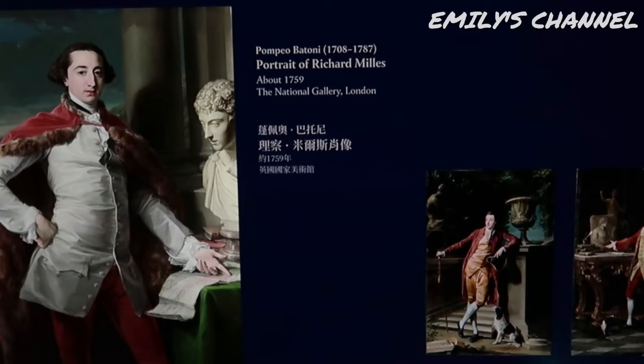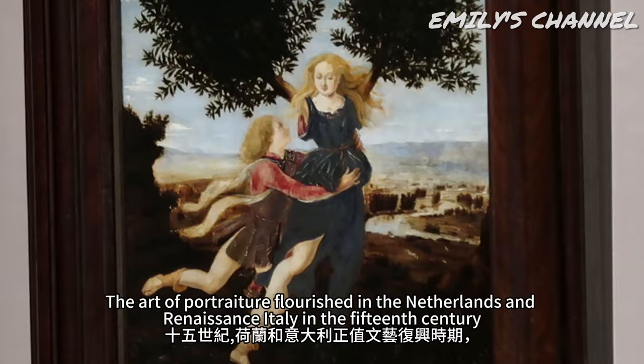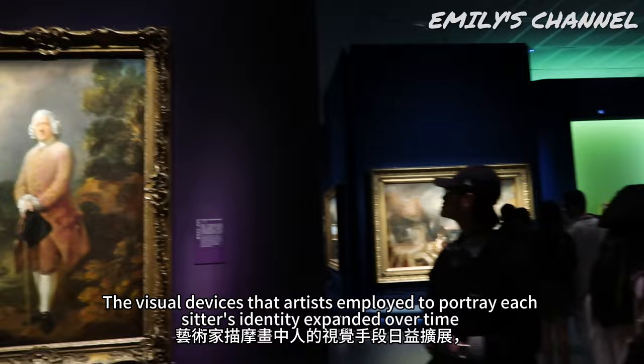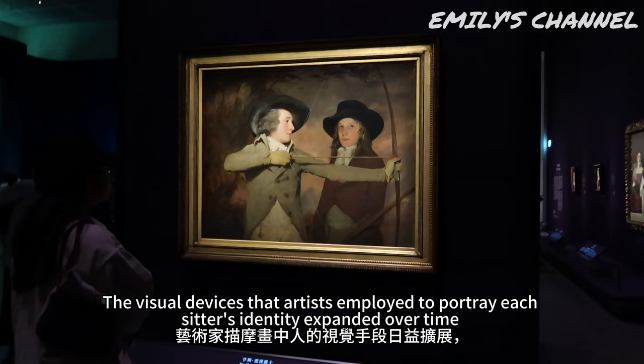The art of portraiture flourished in the Netherlands and Renaissance Italy in the 15th century, a time when intellectuals cultivated a deep interest in human values and commemoration. The visual devices that artists employed to portray each sitter's identity expanded over time to enhance personality, image and status.